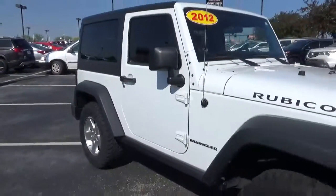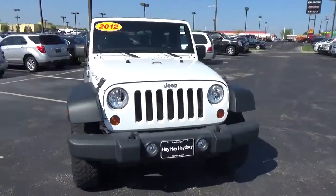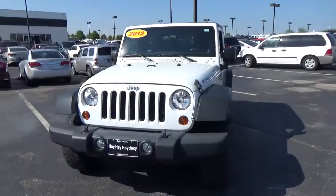Alloy wheels. Fog lights. Front headlights.